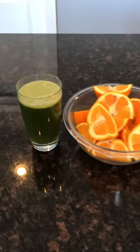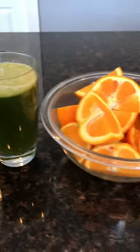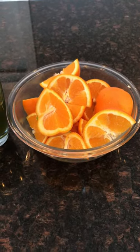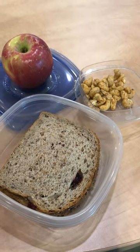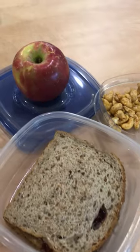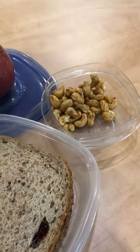Starting it out today with a big glass of fresh celery juice, and I got four oranges — looking forward to this. Then I digested that for a little bit and had an apple, made myself a peanut butter and jelly sandwich, and a handful of cashews.